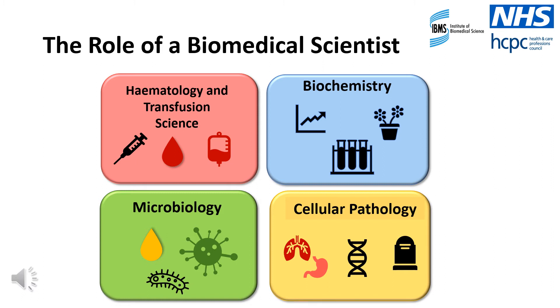Let's start with haematology and transfusion science. This department receives blood samples which are investigated for blood disorders such as anaemia or leukaemia. They are also responsible for cross-matching patient blood types before a life-saving transfusion will take place. Next, we have biochemistry. Typically, this department will receive blood or urine samples for investigation of biomarkers or metabolites. Toxicology and immunology investigations also take place within biochemistry.